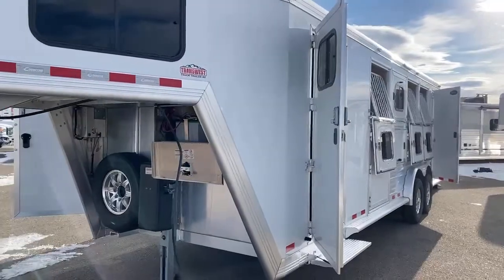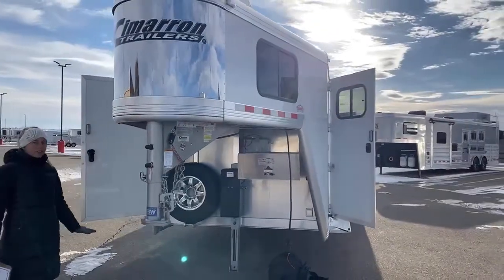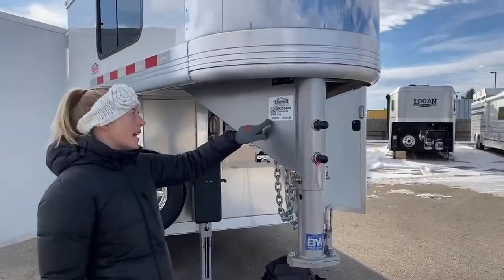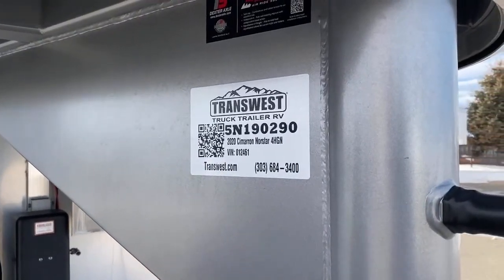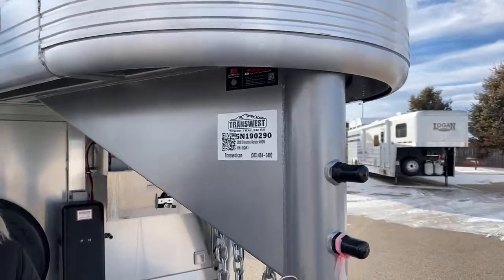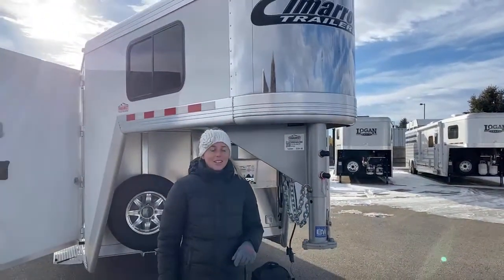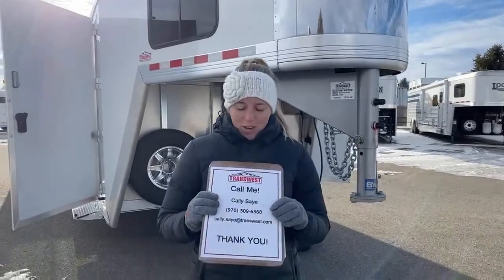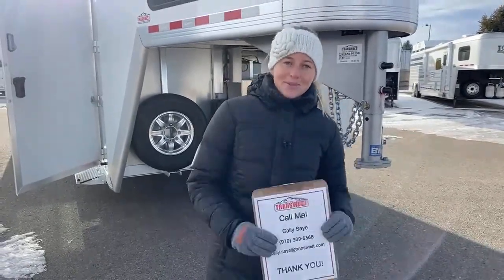For anybody that has questions on this trailer — it is a closeout and one of the best trailers you could find for the money. It just came onto our website not too long ago, so get it while it's still here. The stock number is 5N190290. It is a 2020 Cimarron North Star 4-Horse Gooseneck with Air Ride. I would love to answer any more questions, send you a build sheet. My name is Callie Say — you can call me at 970-309-6368. I'm really excited about this trailer and I think you will be too. Thanks for tuning in.